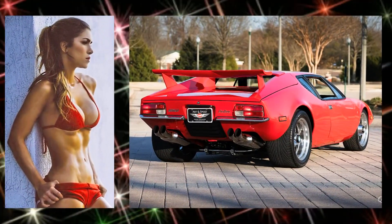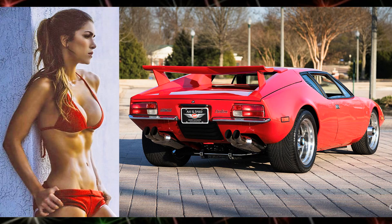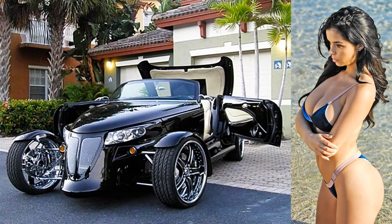Cool looking babe here in a 1971 De Tomaso Pantera. Sexy babe in a 2000 Plymouth Prowler custom convertible.